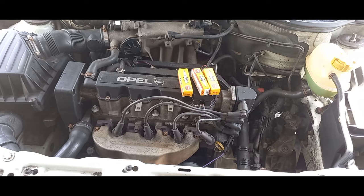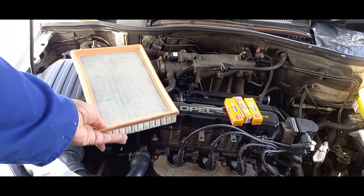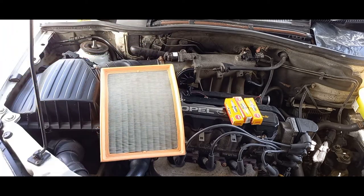Now that we've discussed the importance of spark plugs and gone over everything you need to check, we're going to move on and speak about — yes, you guessed it — air filters.